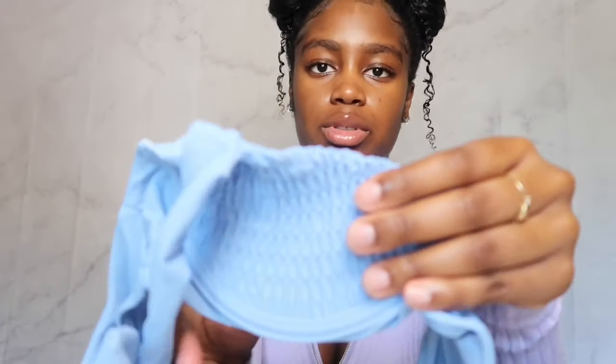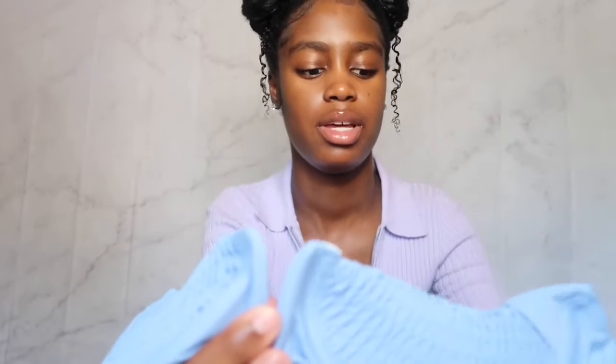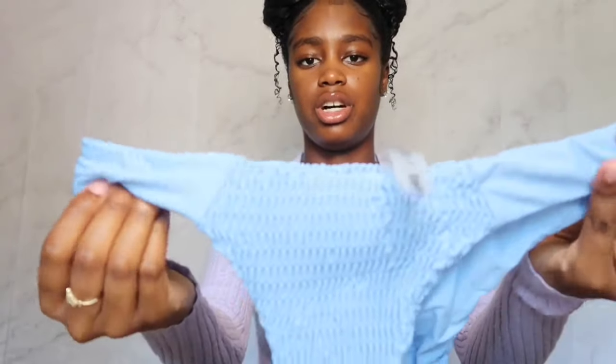The first swimsuit came in this little cute Shein bag. It's a light blue swimsuit with a ripple top — very stretchy — and it has lining to give you support. It has a cute design in the middle with bow ties at the top for that extra pop. Then it has a thong bottom, same ripple texture, very soft material and stretchy. All the swimsuits I'm showing today are a size small.